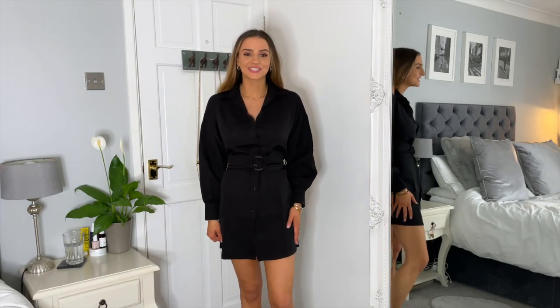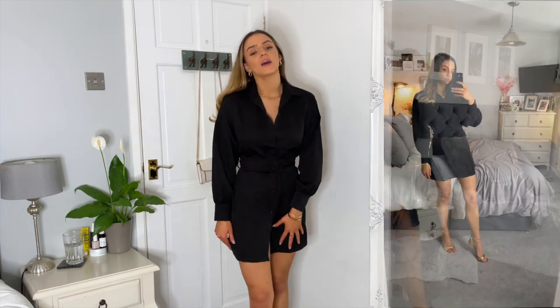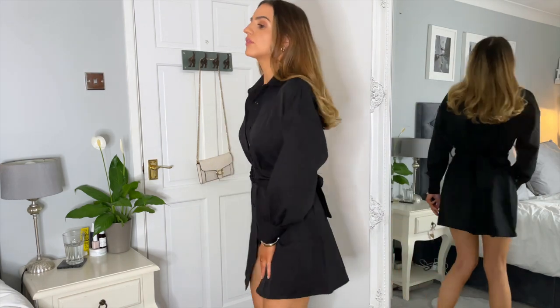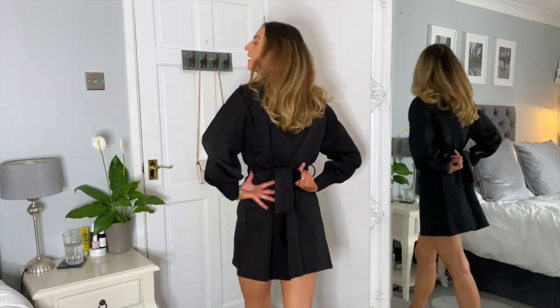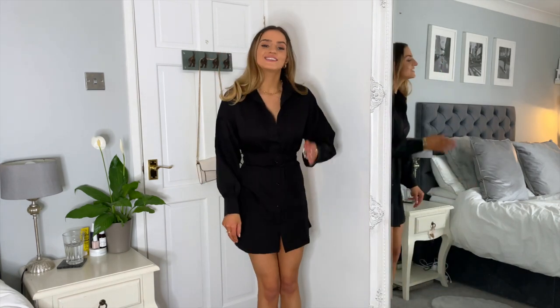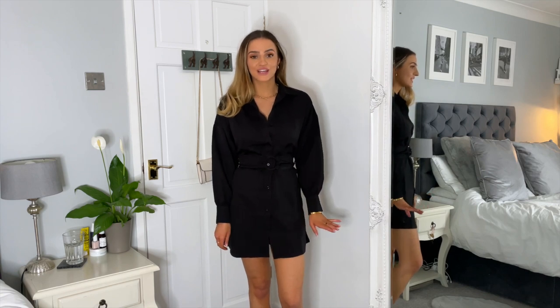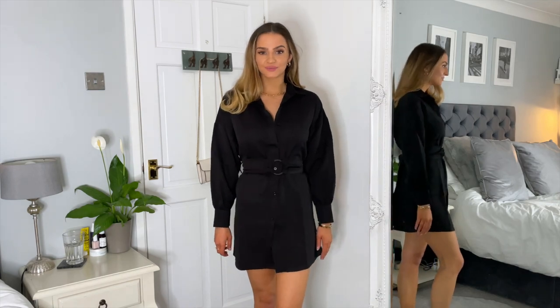Up next we have the black dress, and oh my goodness I absolutely love this dress. The overall fit and style has really surprised me — I thought I'd like it but not this much. I love the fact that you can tie it however tight you like at the back. The quality is just absolutely amazing, so I will definitely be keeping this dress.